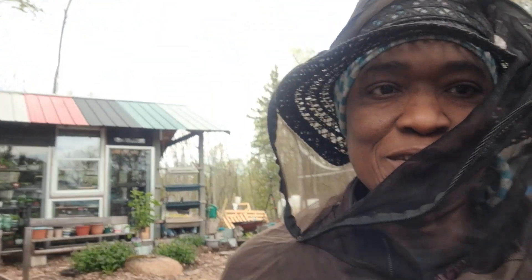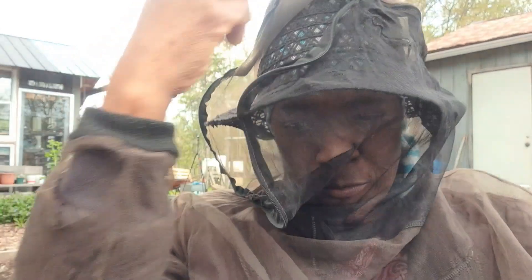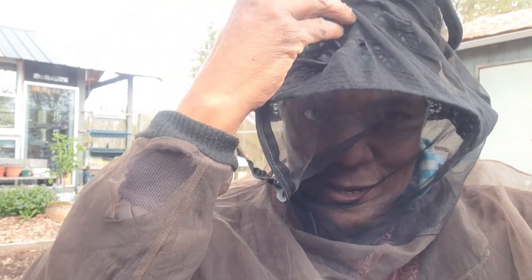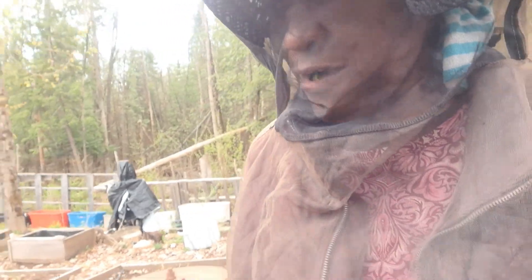I put the camera down for a bit to unzip my gear, then zipped it back up before any black flies could get inside. That's it — this is how I eat my asparagus. I prefer it raw rather than cooked, so I just snack on it right here in the garden.